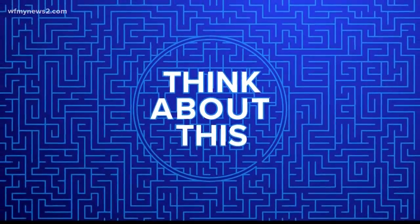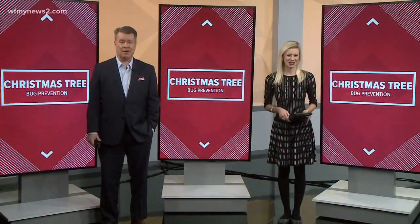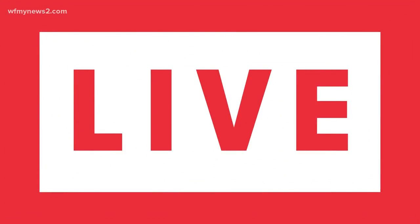Think about this: 25,000 bugs in your Christmas tree. That's according to Safer Brand, a company that provides organic gardening products. WFNY News 2's Candace Redd is at Delancey Street Holiday Trees in Greensboro with tips on how to avoid those Christmas tree bugs.